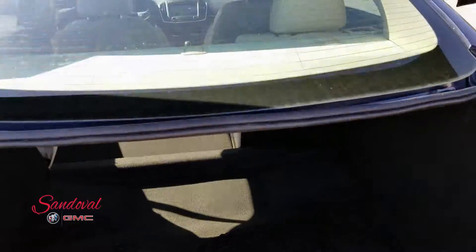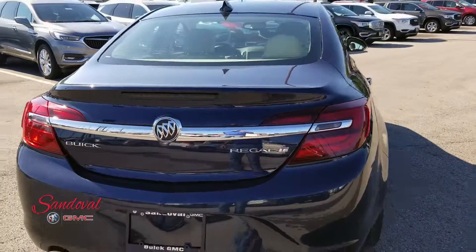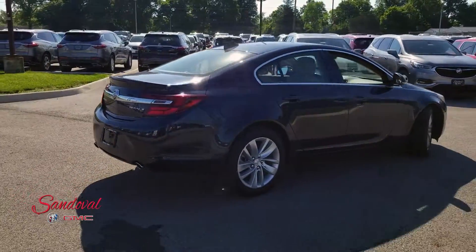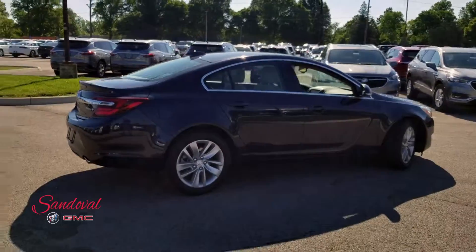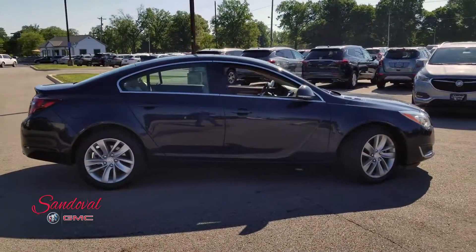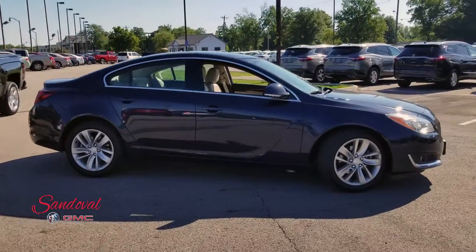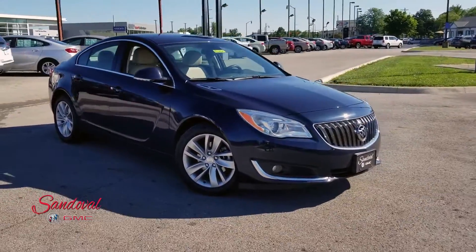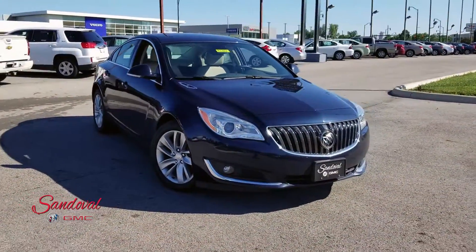Let's close the trunk so you get one final look at this 2016 Buick Regal Turbo Edition. If you want to come check it out, give us a call at 614-864-9200. We're located on Hamilton Road one mile south of the airport. You can always leave a comment down below and don't forget to subscribe. This has been Jeremy at Sandoval Buick GMC — have a great day.